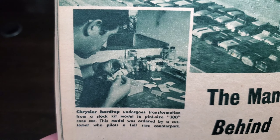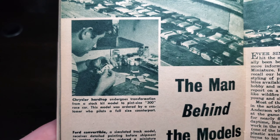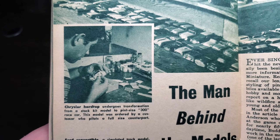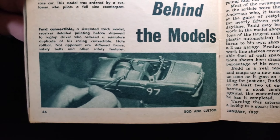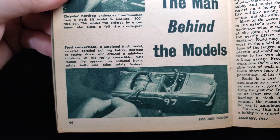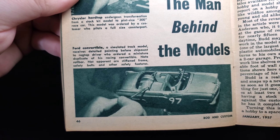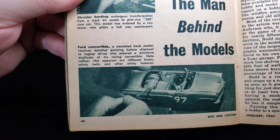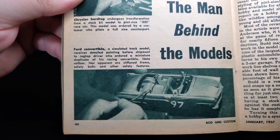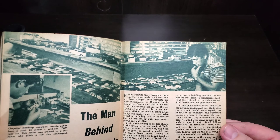The Chrysler hardtop undergoes transformation from a stock kit model to a pint-sized 300 race car — this model was ordered by a customer who pilots a full-size counterpart. A simulated track model receives detailed painting before shipment to a ragtop driver who ordered a miniature duplicate of his racing convertible. Safety belts and other safety features are included, though not immediately apparent. Pretty cool commission work.